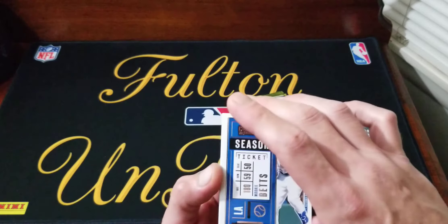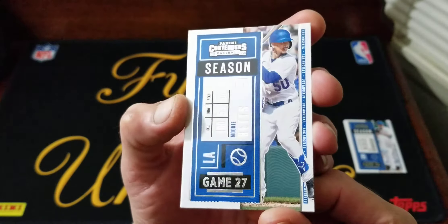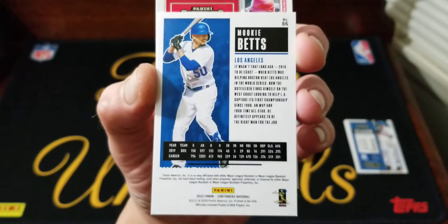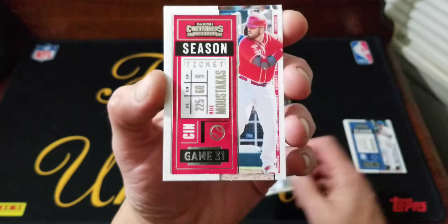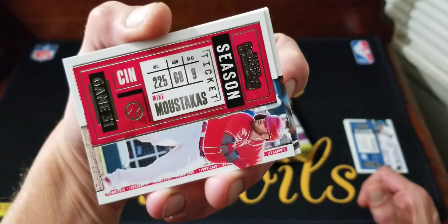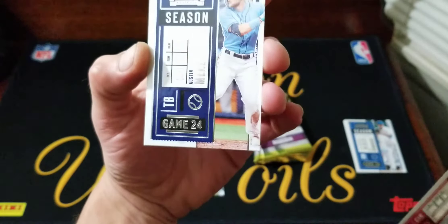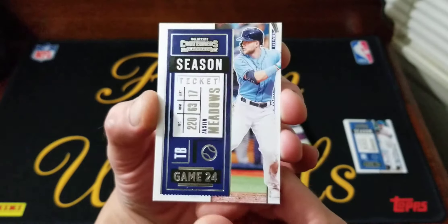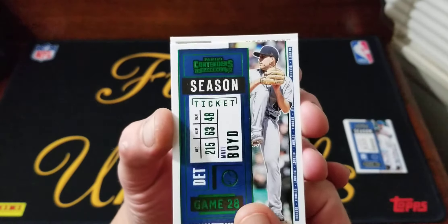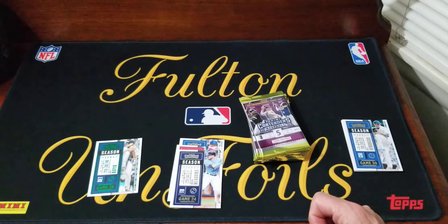Pack number one, five cards per pack. If I do see the auto we'll save it till the end. Looks like we do have a numbered card, so we'll make it a grand finale - we'll do the numbered card and then the auto. Starting off we've got Wookie bets and base cards. We've got Mike Moustakas, Austin Meadows, our first green is Matt Boyd, and a Rickey Henderson legendary insert. No rookies in that pack.